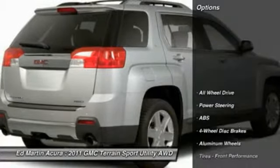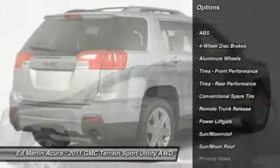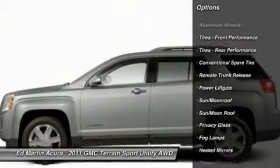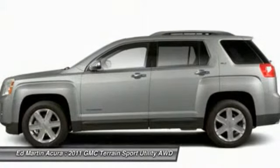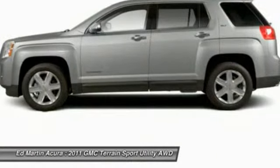Here are some of this vehicle's great options: power liftgate, backup camera, remote engine start, keyless entry, anti-lock braking system, all-wheel drive, steering wheel audio controls, leather-wrapped steering wheel, Bluetooth, moonroof.